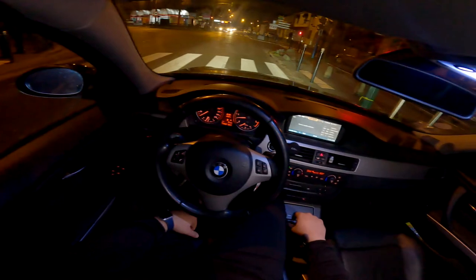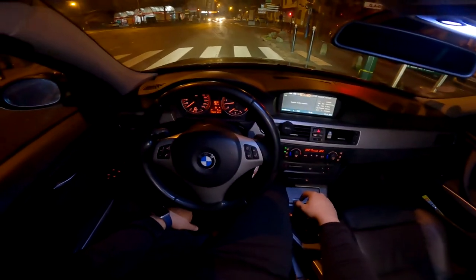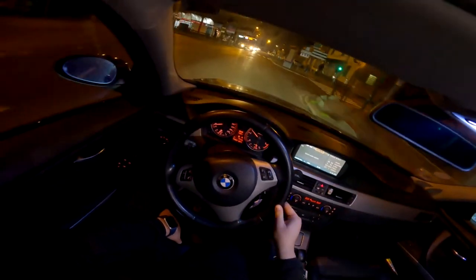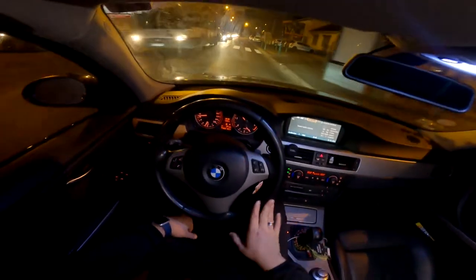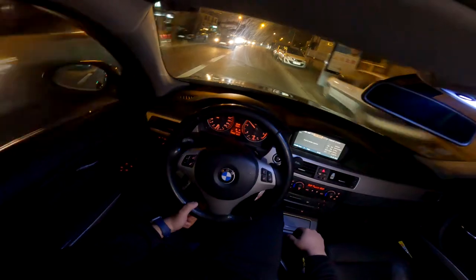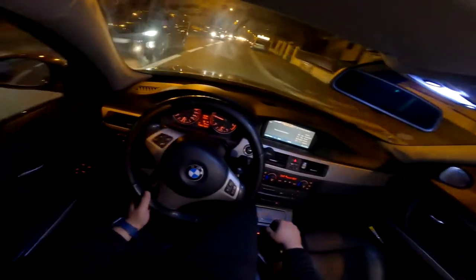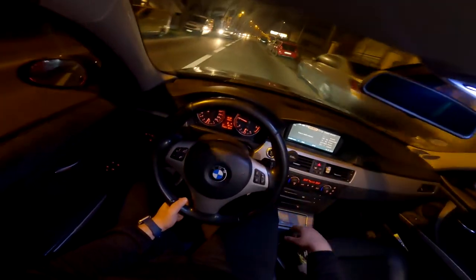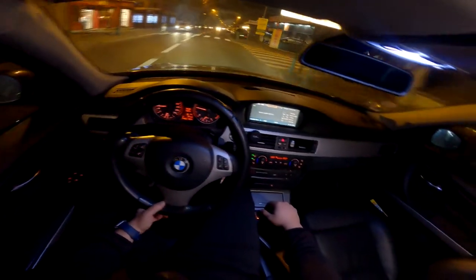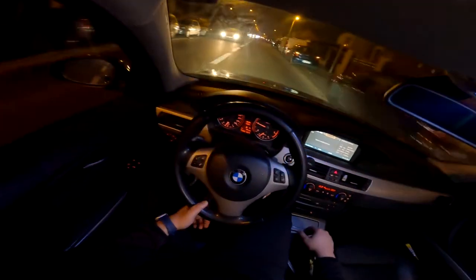Pour la boîte automatique avec X-Drive, il faut faire attention : il y a la boîte de transfert à vidanger. Pour la boîte automatique, faites la vidange régulièrement même si on dit que c'est à vie — c'est faux. Tous les 60 000 à 70 000 km c'est le top. La vidange de pont arrière aussi, les gars — faites-le, parce que souvent personne n'y pense. C'est super important pour l'agrément de conduite et ça ne coûte pas grand chose si vous faites tout en même temps.